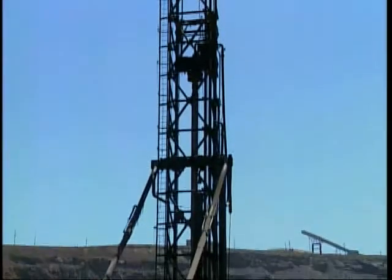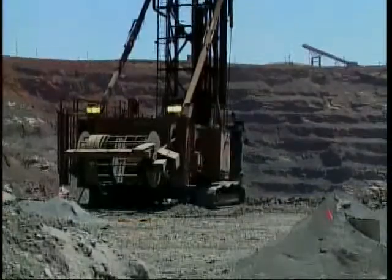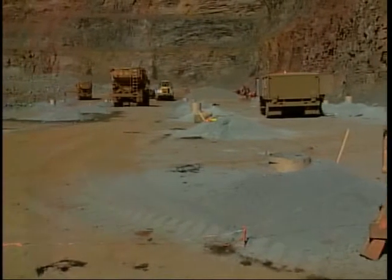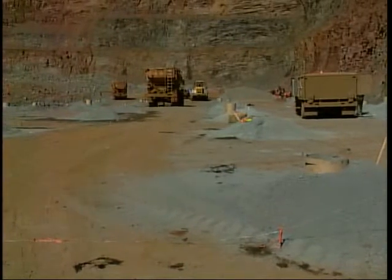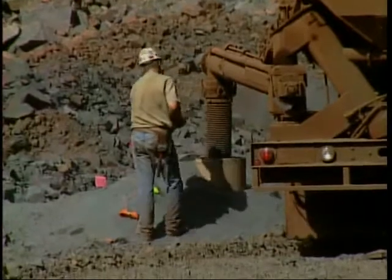Once a plan is developed, mining begins by drilling 16-inch diameter blast holes on engineered blast patterns. A blast pattern can include up to several hundred holes each 50 feet deep. About 3,000 pounds of explosives are pumped into each hole.